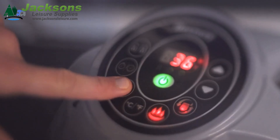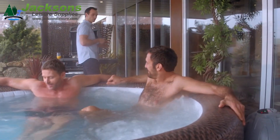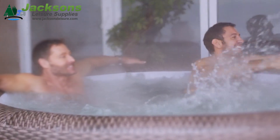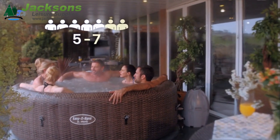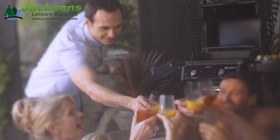The soft touch digital control activates the 140 surrounding air jets. Designed for up to 7 people, you can now experience the same rejuvenating massage of a fixed hot tub for a fraction of the price.